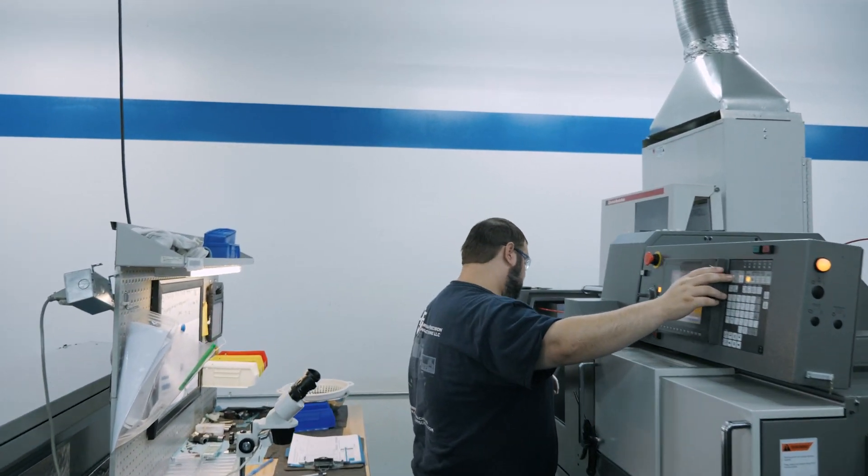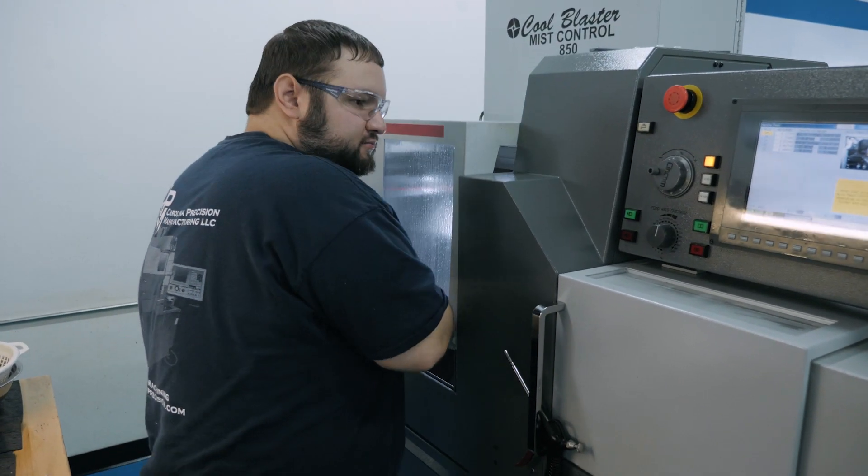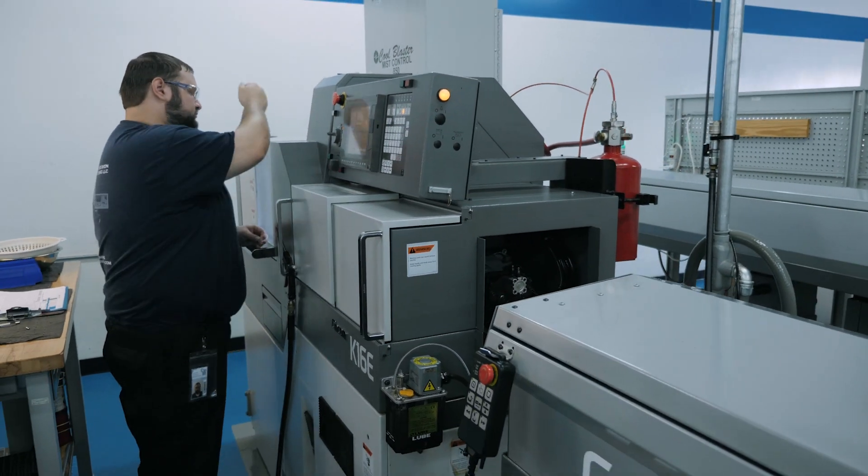It starts with the machine operators, because you really have to be willing to put that attention to detail into it to achieve that level of quality.